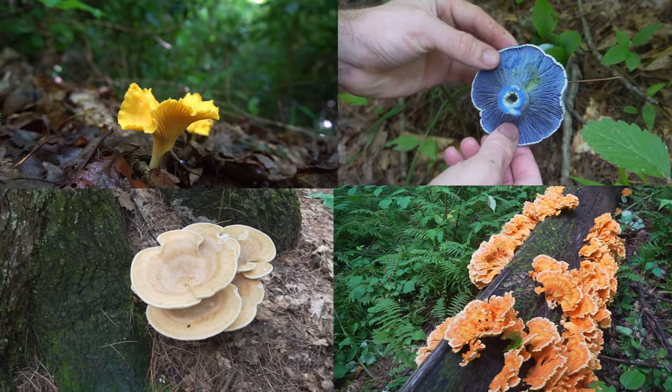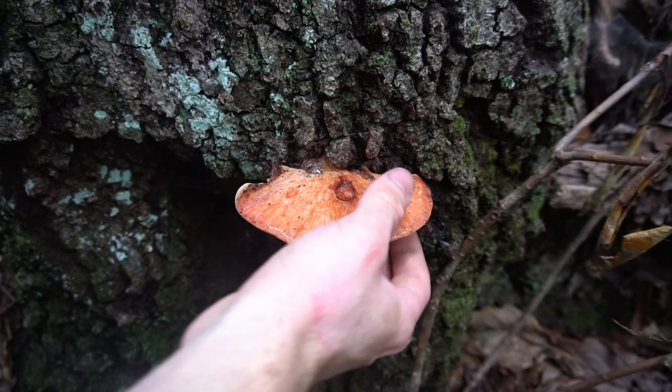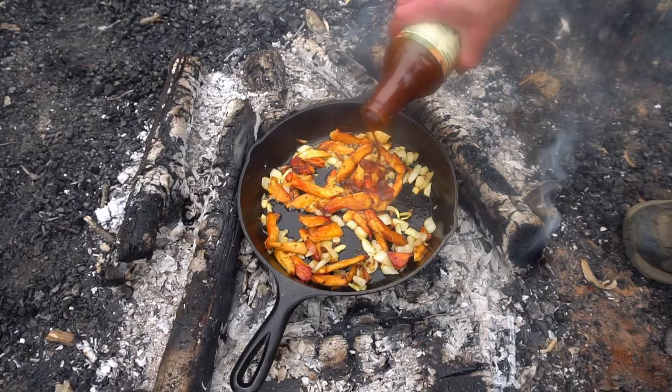There are 14,000 species of mushrooms, 3,000 of which are edible. A select few of these mushrooms mimic meat through taste, texture, appearance, or smell. I'll be covering eight of these wild mushrooms that strangely mimic meat.